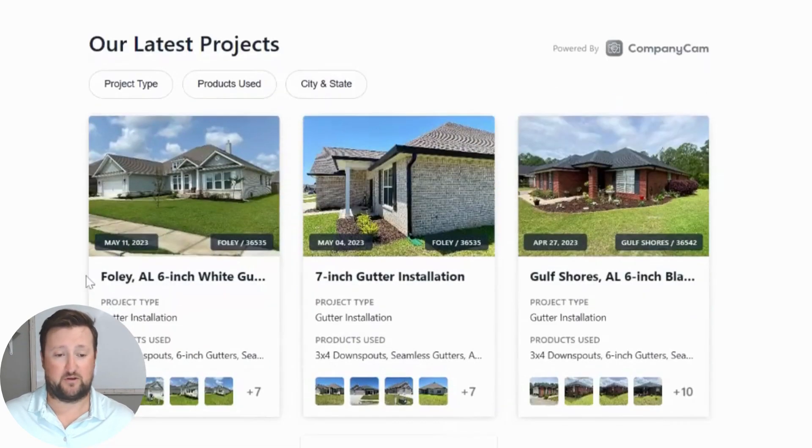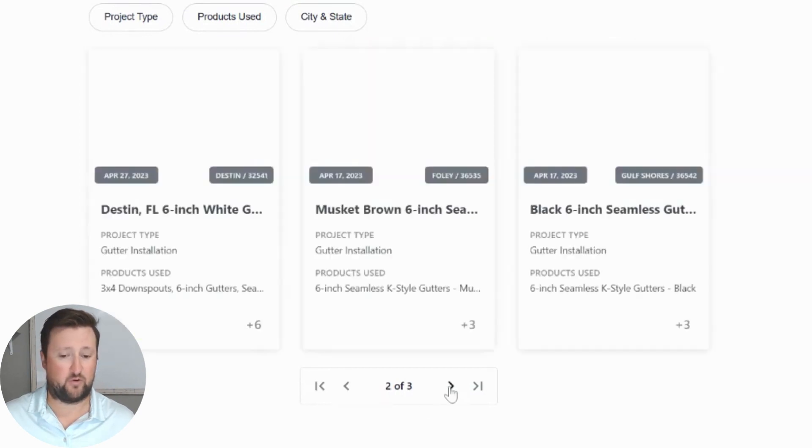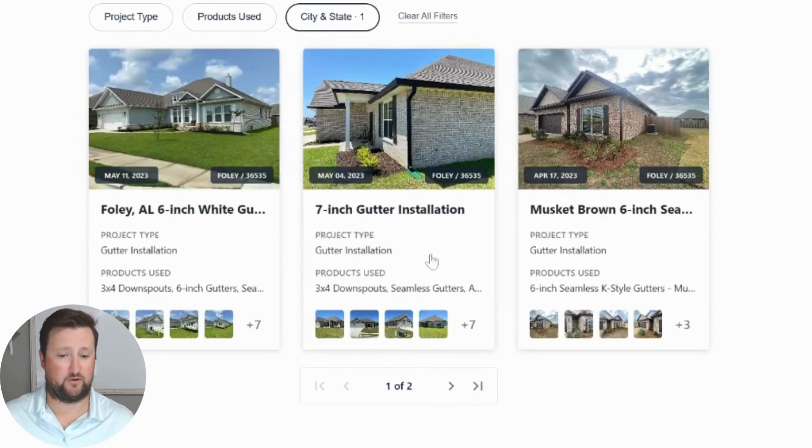This is really cool — you'll notice the dates on here are just the dates I uploaded. I only have a few on here right now and I'm working to add more projects, but you can go on here and, for example, click 'Foley, Alabama' and filter to see different jobs. I'm not uploading every job we do — I'm trying to upload just a variety of different jobs we've completed.